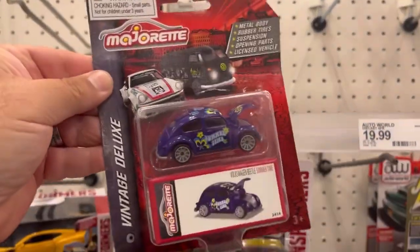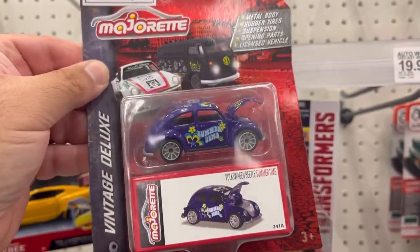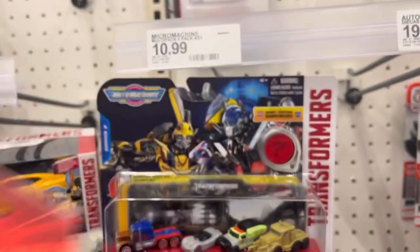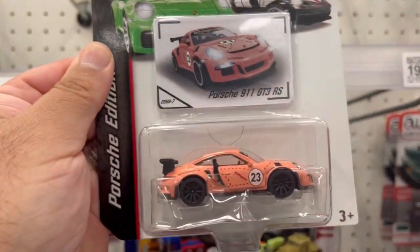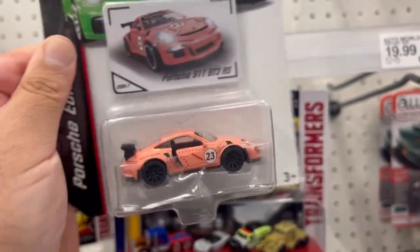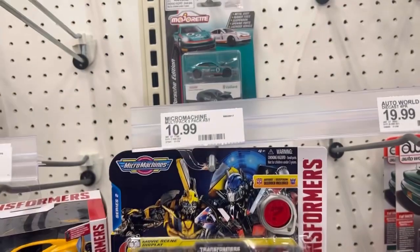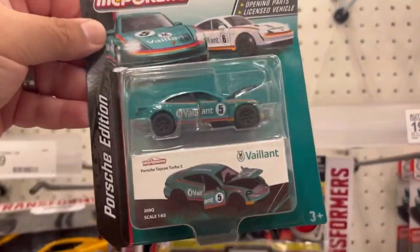Here's a Bug in purple — very 70s looking. And look at this nice Porsche in the salmon color. Here's another Porsche.